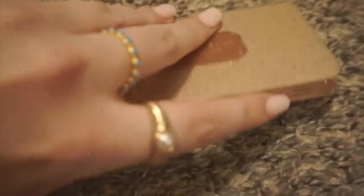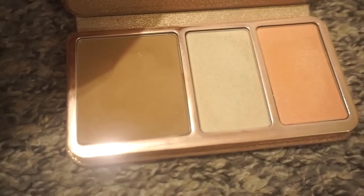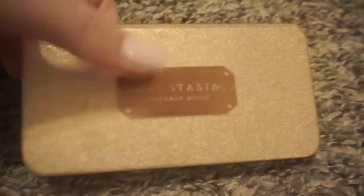Next is my Anastasia Beverly Hills Trio in Italian Summer — 100% keeping this. This is my all-time favorite trio. Such good quality, amazing. So I love it.